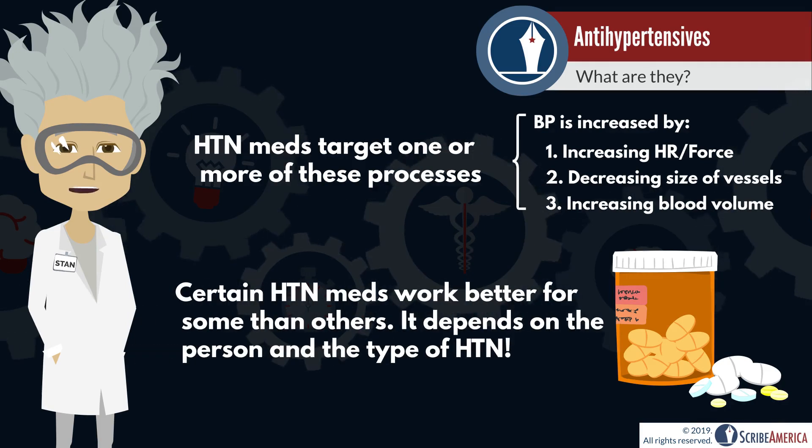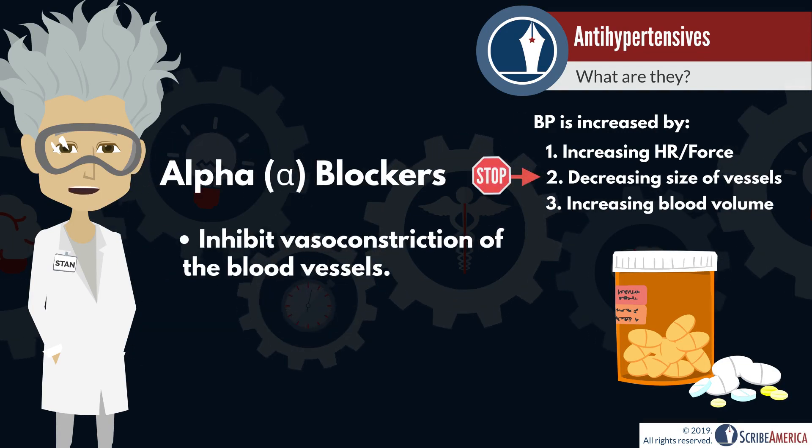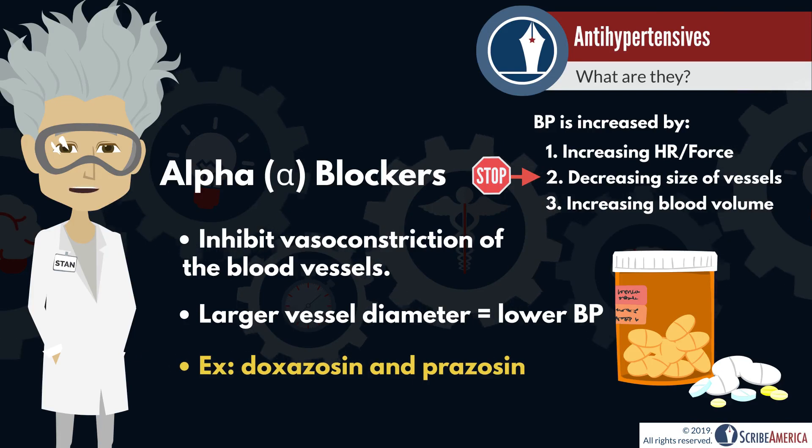Each drug is specific for the individual conditions of the patient, so what works for one patient may not necessarily work for another. First, we have alpha blockers. These drugs prevent vasoconstriction, which is the narrowing of the blood vessels, and ultimately decrease blood pressure. Examples of alpha blockers include doxazosin and prazosin.